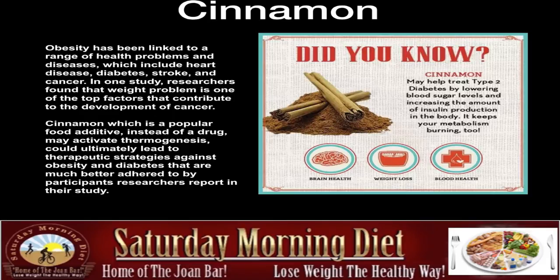Cinnamon, which is a popular food additive instead of a drug, may activate thermogenesis and could ultimately lead to therapeutic strategies against obesity and diabetes. Meaning, because it's common, because it's cheap, because you can get it in the grocery store, people poo-poo it. But it actually is quite a strong ingredient to help you fight diabetes.